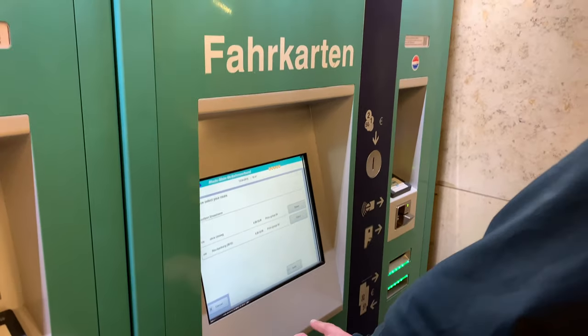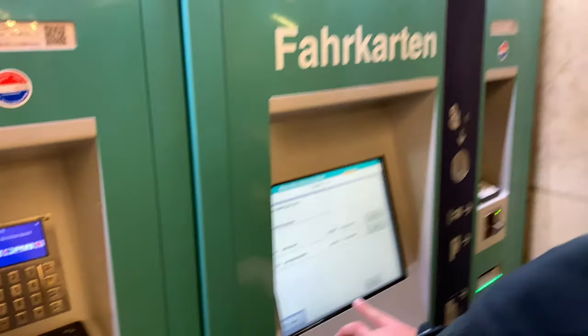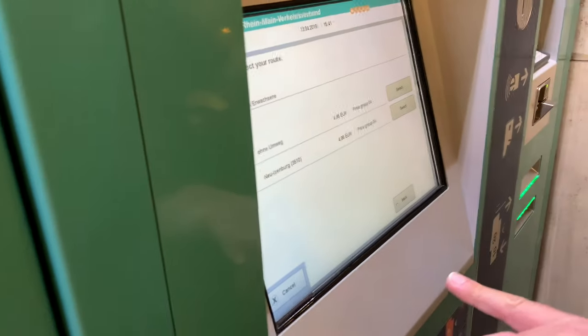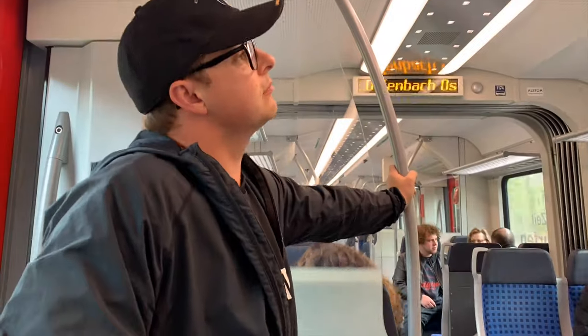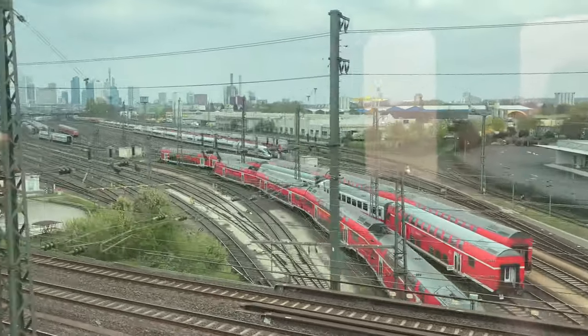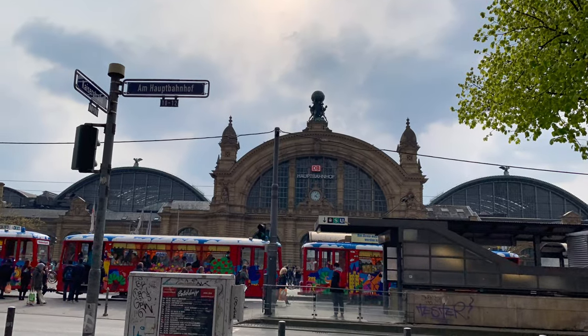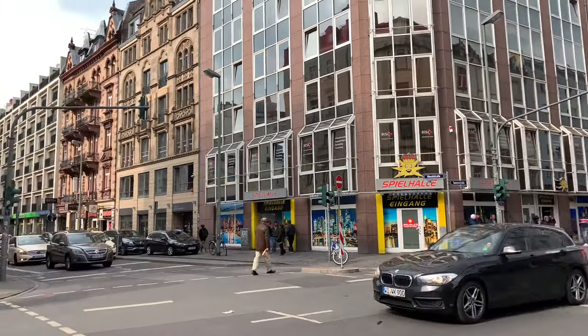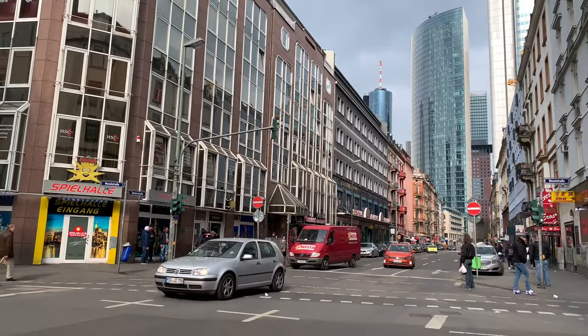We are in the Frankfurt terminal and we are looking to take the Frankfurter train to downtown — 5 euros. We pick up the train right at the airport and head three stops away to the Hauptbahnhof. This right here is our hostel, Five Elements, right near the city and the train.